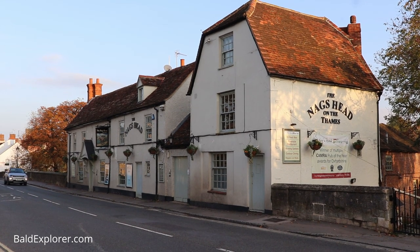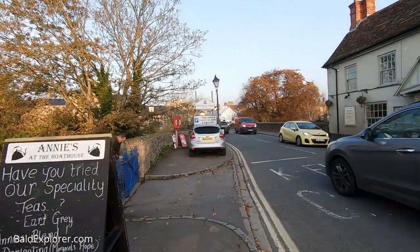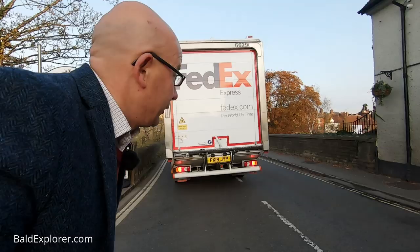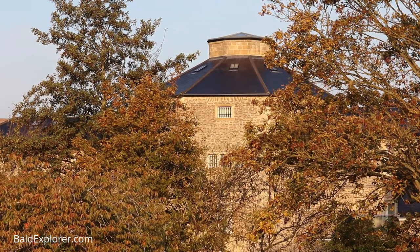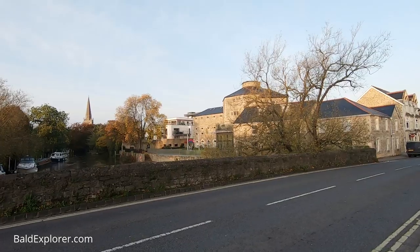Just crossing past a very nice pub called the Nags Head, which is right on the bridge. And then, coming up, the sign which welcomes us to Abingdon-on-Thames. Now this is a bit precarious because I've got to somehow cross the road. And here we see a much nicer view looking up the Thames. On the other side of the bridge there is Abingdon Jail, which was completed in 1811 by Napoleonic prisoners — so they built basically their own jail, which is rather fantastic.